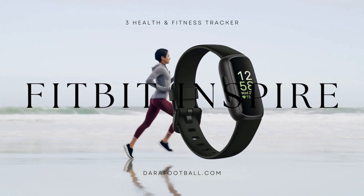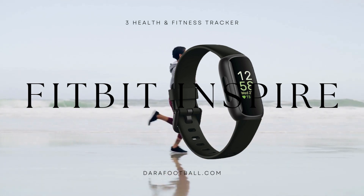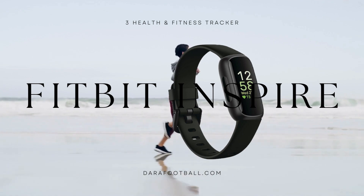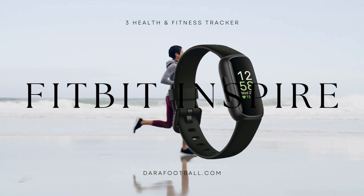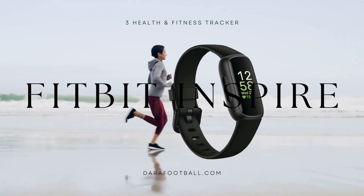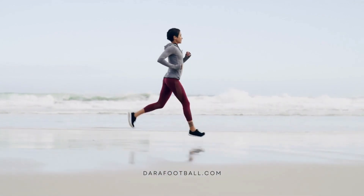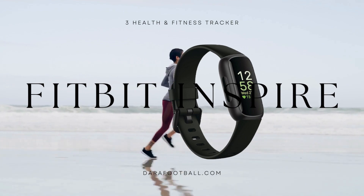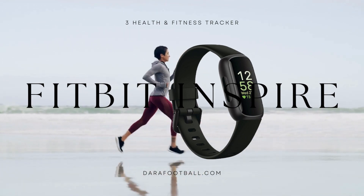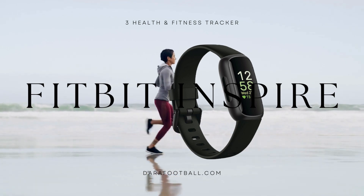The Fitbit Inspire 3 also excels in analyzing workout intensity. Whether you engage in high-impact activities or prefer low-intensity exercises, this tracker accurately tracks your movements, heart rate, and calorie burn. The comprehensive workout data displayed on the Fitbit app allows users to monitor their progress, set goals, and make informed decisions about their fitness routines.